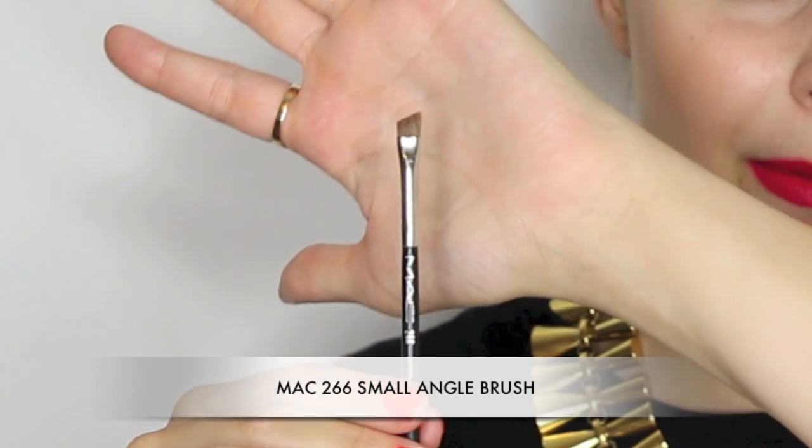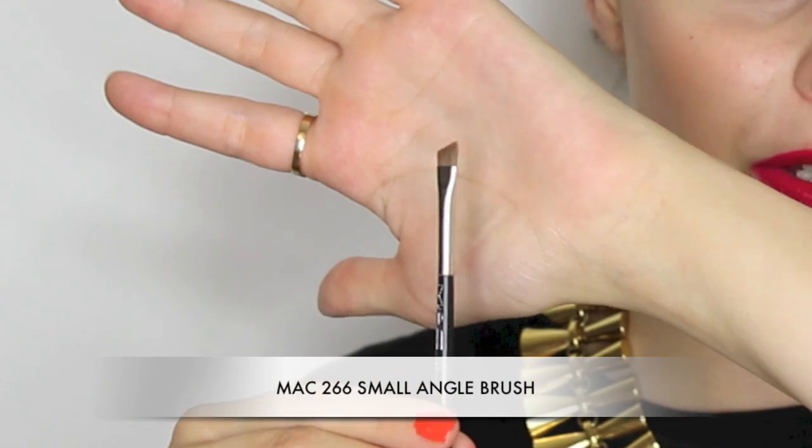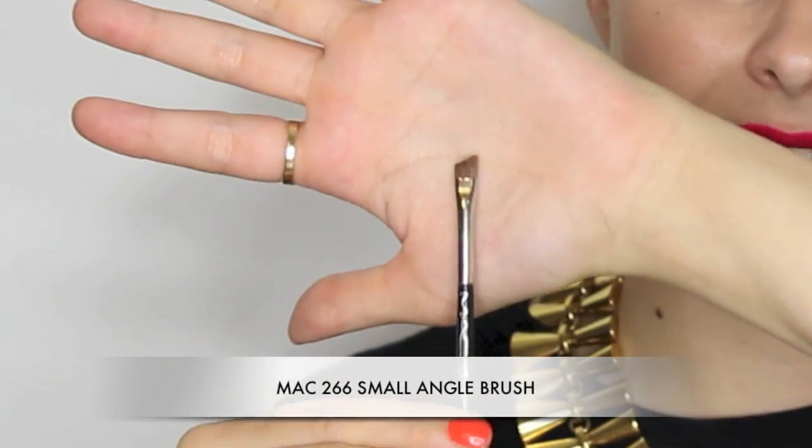The MAC 266 is one that's really well known between beauty bloggers and makeup artists. A lot of people use this for eyeliner to get a really perfect eyeliner stroke — it makes it really easy if you're not good at liquid liner. I like it for brows, for shading in dark shadow along the lash line, and precision work when doing graphic lines. I think this is quite a good all-round brush to have in your kit.